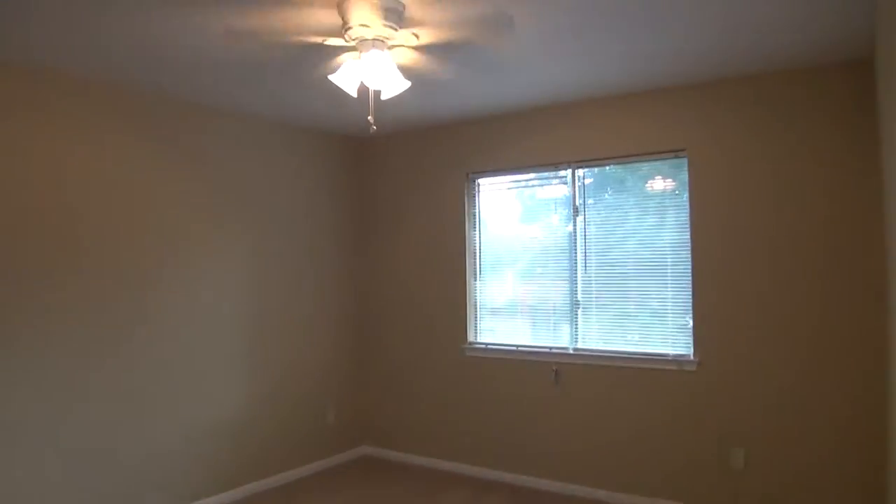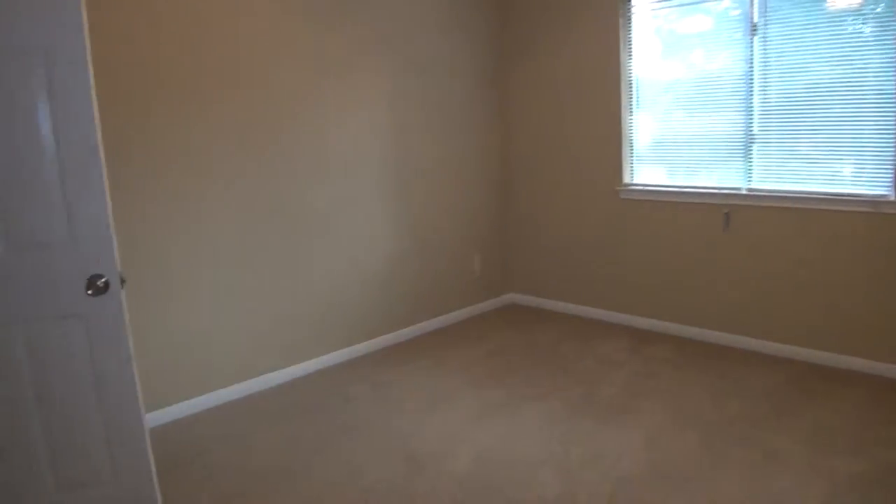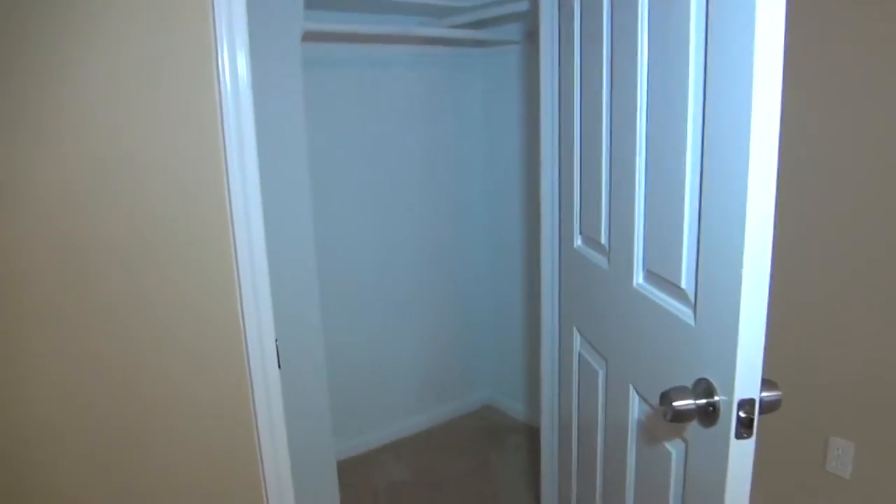This is bedroom number five. Again a nice ceiling fan, love that neutral color throughout, and again a nice size walk-in closet.